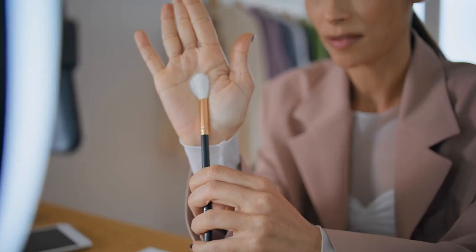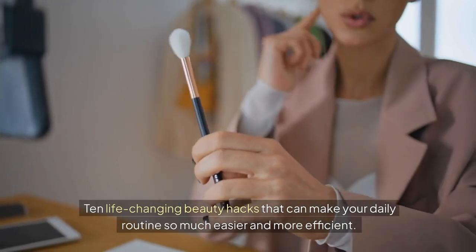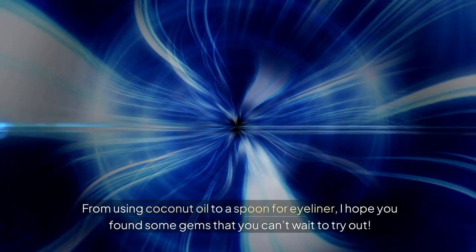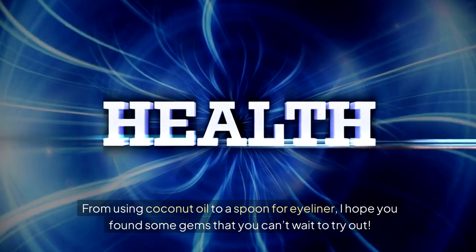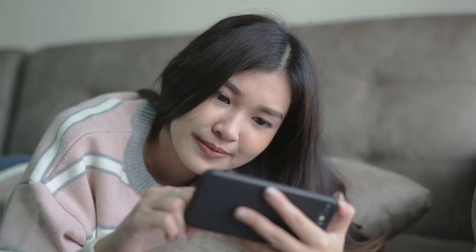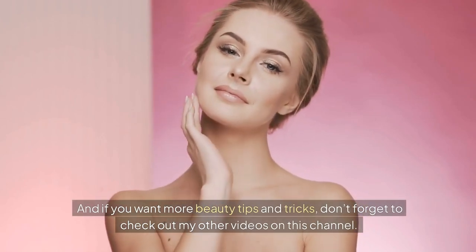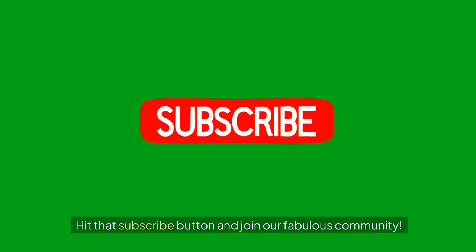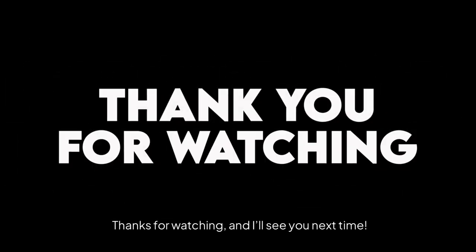So there you have it — 10 life-changing beauty hacks that can make your daily routine so much easier and more efficient. From using coconut oil to a spoon for eyeliner, I hope you found some gems you can't wait to try out. I'd love to hear which hack you're most excited to try — drop a comment below and let me know. And if you want more beauty tips and tricks, don't forget to check out my other videos on this channel. Hit that subscribe button and join our fabulous community. Thanks for watching, and I'll see you next time.